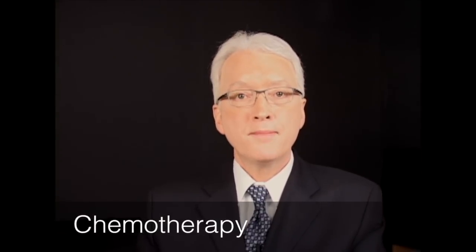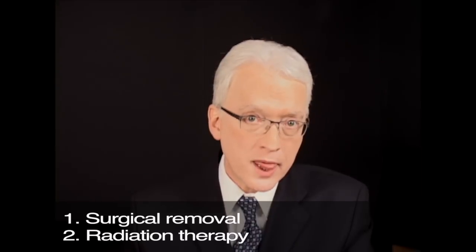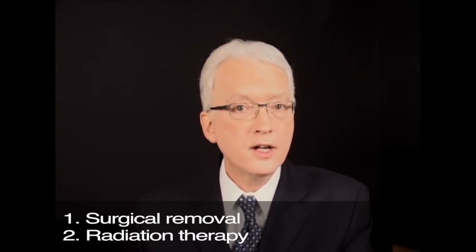Now let's talk about treatment for these early stage vocal fold cancers. First, chemotherapy has no current role. It would be dramatic overtreatment for this early kind of tumor and it wouldn't be very effective anyway compared to the other options. Your two basic options are surgical removal and external beam radiation therapy. Both of those are equally valid choices.